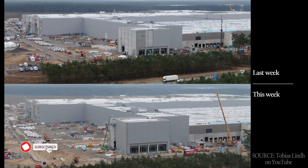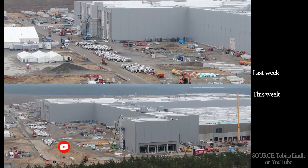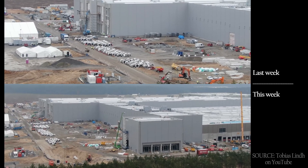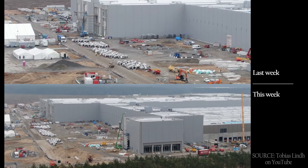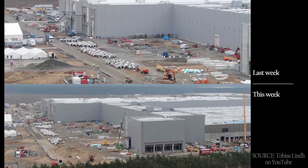If you haven't yet subscribed, please consider doing that if you enjoy videos like this, since it's the only way YouTube knows to show videos like these to people like you. YouTube really makes it difficult to grow your channel any other way.